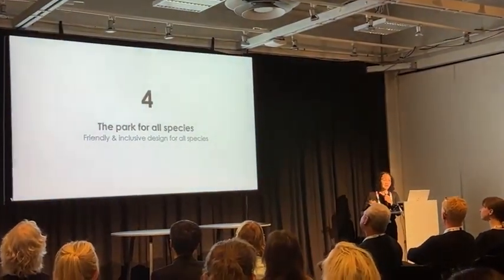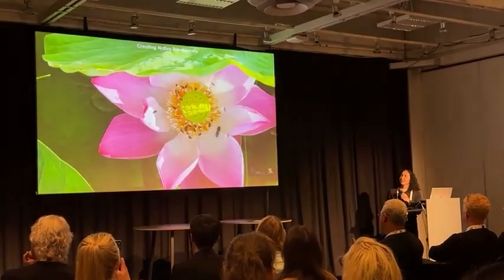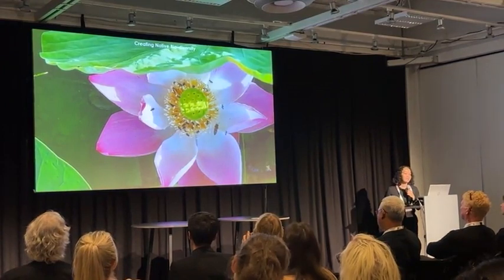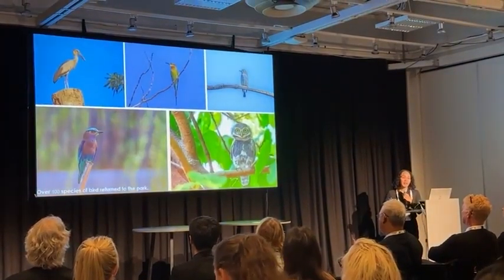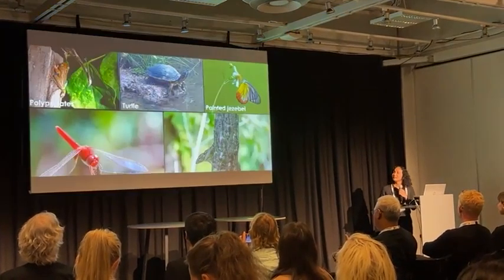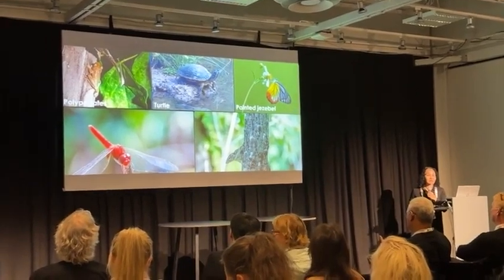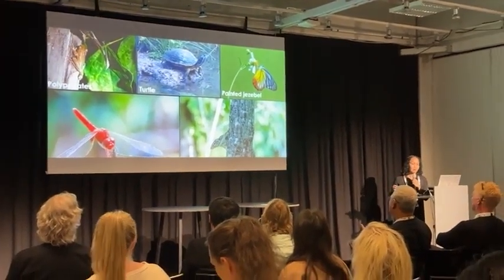Fourth, the park is for all species — not just humans. We have created native biodiversity, and luckily more than 100 species of birds have now come back to the park. It's not only birds — many other animal species have returned as well, right here in the center of Bangkok.